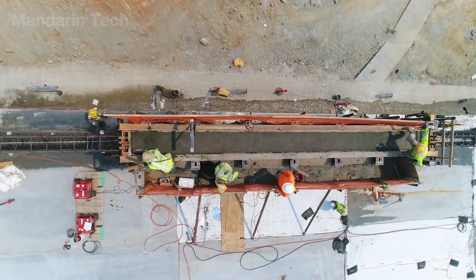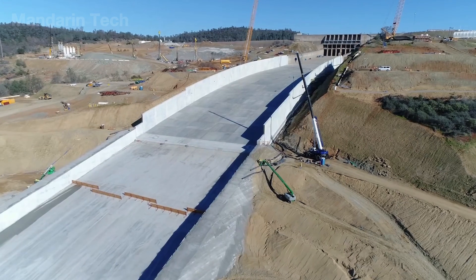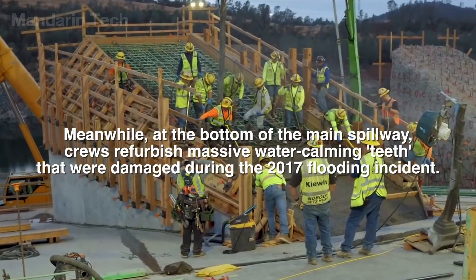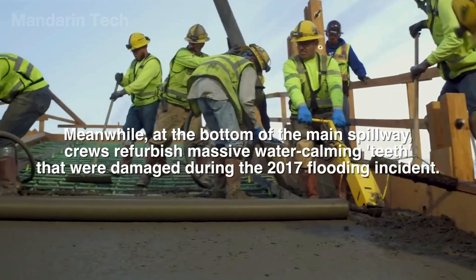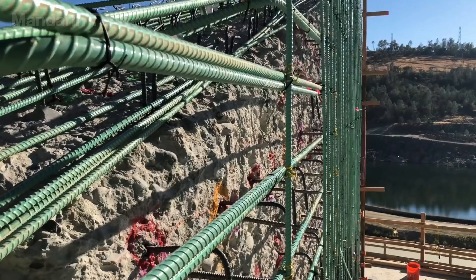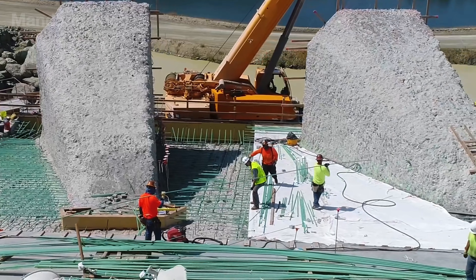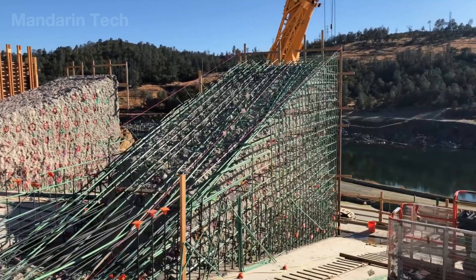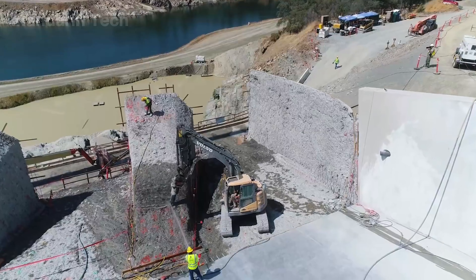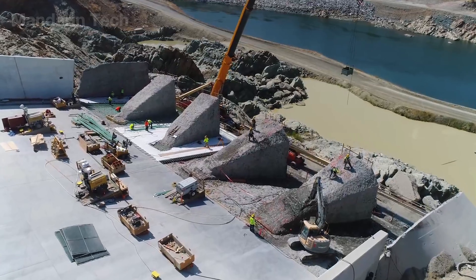Next came an equally important component: the teeth, or energy dissipation blocks, at the end of the spillway — the point where water must be redirected and slowed before entering the downstream channel. These structures are built entirely from reinforced concrete and engineered to withstand massive impact forces as water crashes into them at speeds of tens of meters per second. By breaking up and dispersing the flow's energy, these blocks protect the riverbed and the entire spillway structure from erosion.